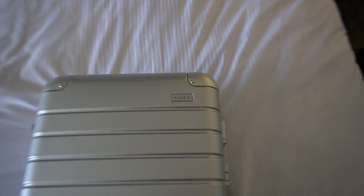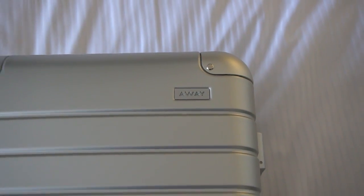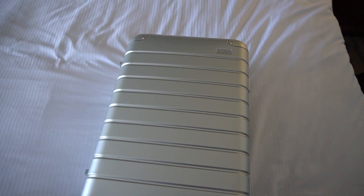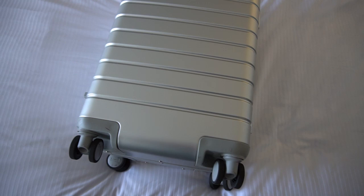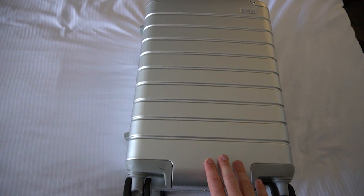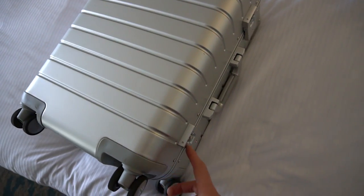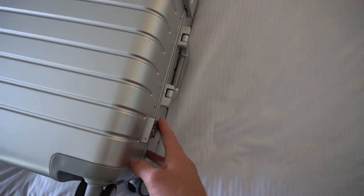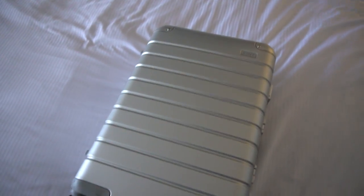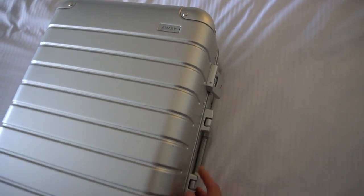First off, we have an Away case that was given to me through my agency. You might have seen these on Instagram — they're super heavy-duty hard-top cases with lockable clasps on the side. They're great for a carry-on, small enough to fit into most overhead bins. So you just pop them open and I'll show you what's inside.